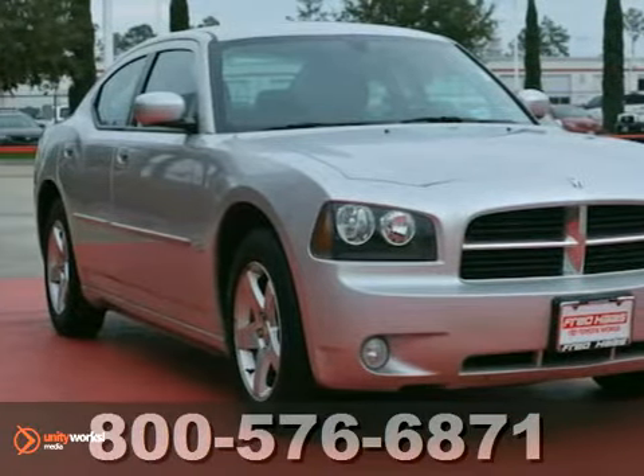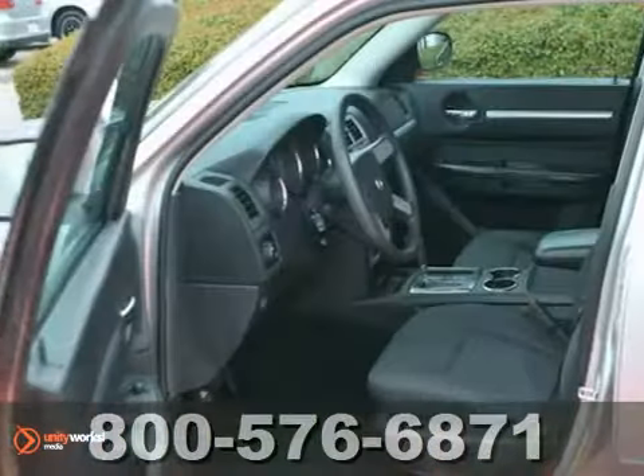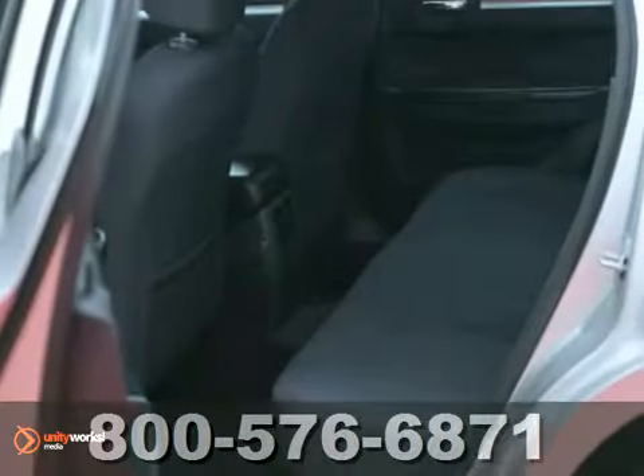Here's a very nice 2010 Dodge Charger. It's a must-see. It's been dealer maintained and has a clean Carfax. It features keyless entry, power windows, locks and mirrors, a CD player, air conditioning and brake assist.